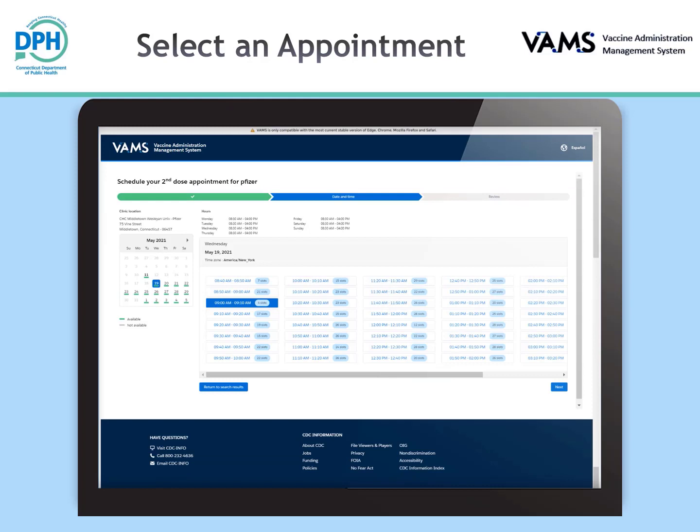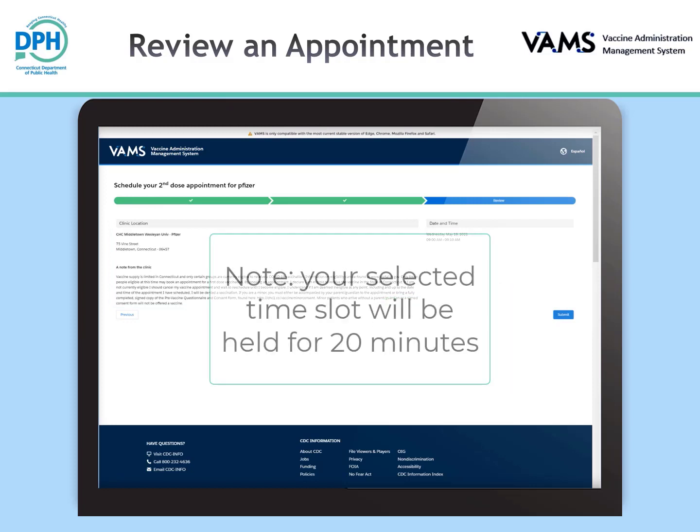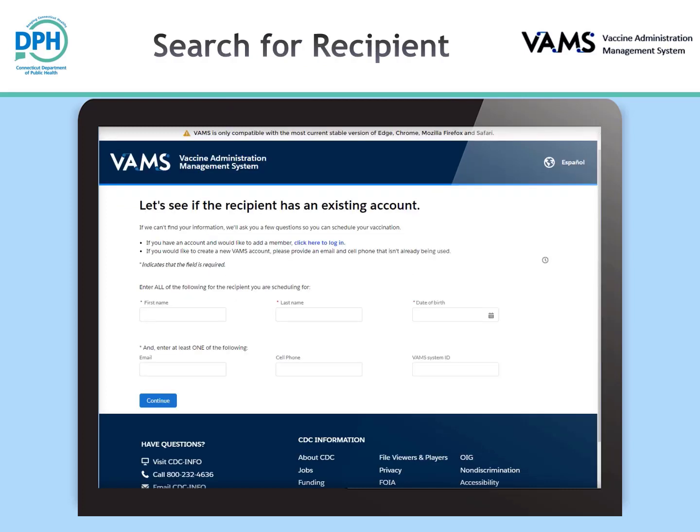Here you can select a preferred date and time for an appointment. Once you select a preferred date and time, click the next button to review. This page will show you the clinic, appointment date, and time you have selected. Click the submit button to continue registering your appointment. Note: your selected time slot will be held for 20 minutes to allow you to finalize your appointment by providing your personal information. On the top right of this page, you will see the timer for your appointment hold.